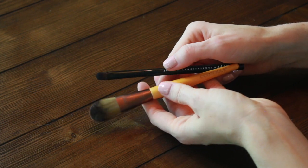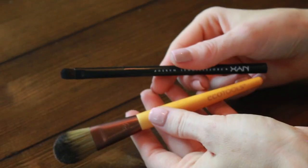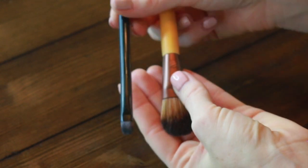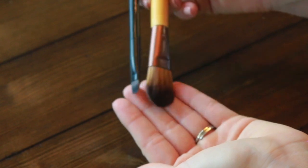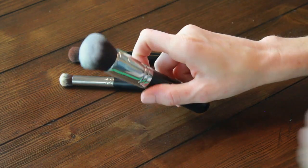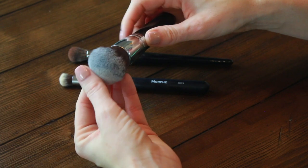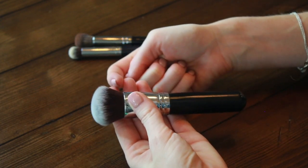Here we have flat brushes, which are best used with liquid products. This one is for foundation and this smaller one is for concealer. I don't particularly enjoy putting on foundation with flat brushes like this, so I end up using them more for face masks, moisturizers, or primers. The smaller one is really good for spot application — applying product to a small area without disturbing the rest. Here's another variation of a foundation brush: a densely packed brush where the liquid or cream product has a harder time soaking in, and the rounded edge means you won't get a harsh line.